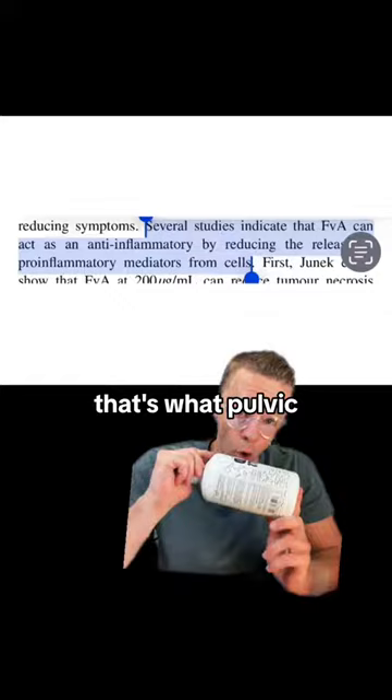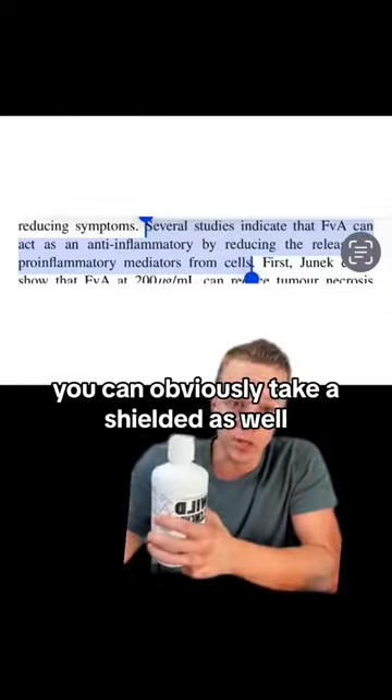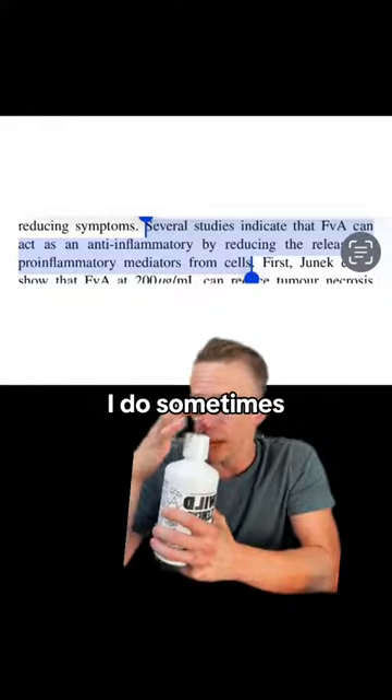That's what fulvic acid does — and you can get a big bottle of just straight fulvic acid. You can obviously take the Shilajit as well. I do sometimes. But this is my go-to.